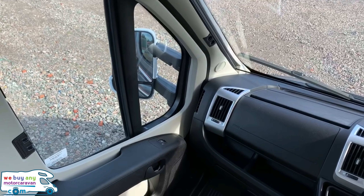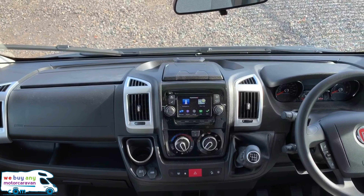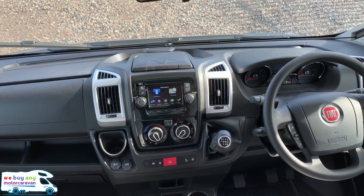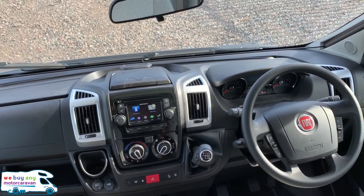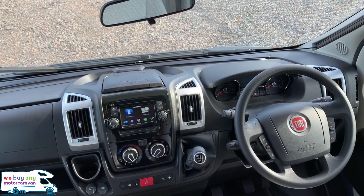You've got electric windows and electric mirrors, including electric windows on the passenger side as well. This motorhome has been upgraded with the media pack plus, which makes it absolutely stacked with extras.